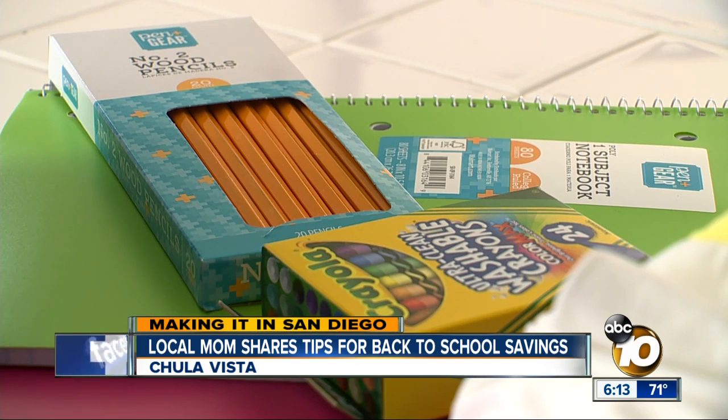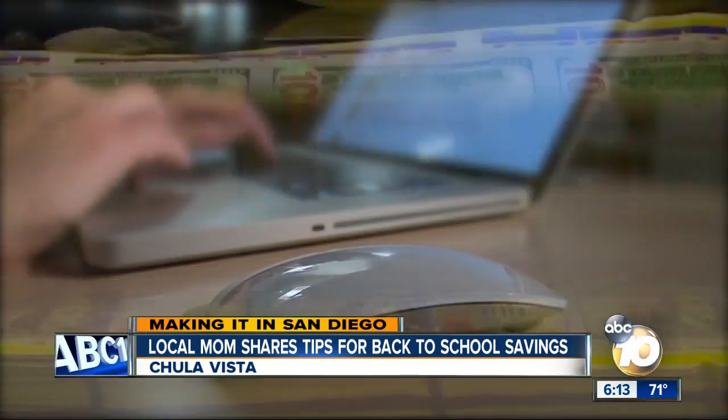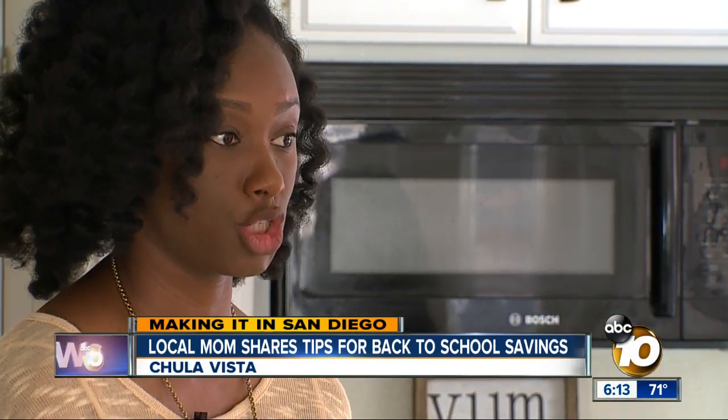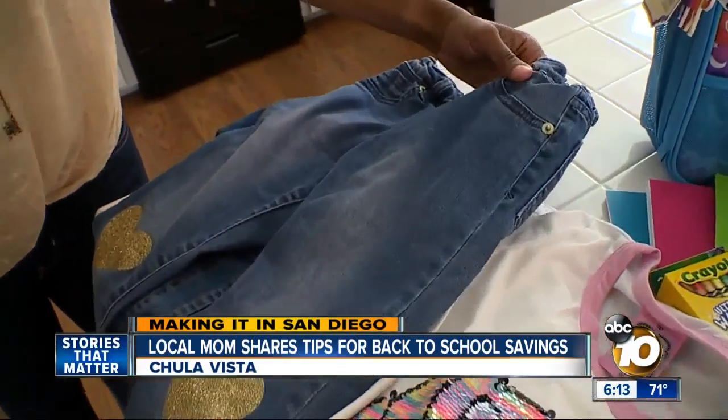For supplies, Campbell encourages parents to do some good old-fashioned comparison shopping, but says most times online is where you can get the best bang for your buck — definitely for backpacks, clothing, and shoes, because from there you can find things that are cheaper but also sturdier and last longer. It all comes down to planning and giving yourself time to find the best deals.